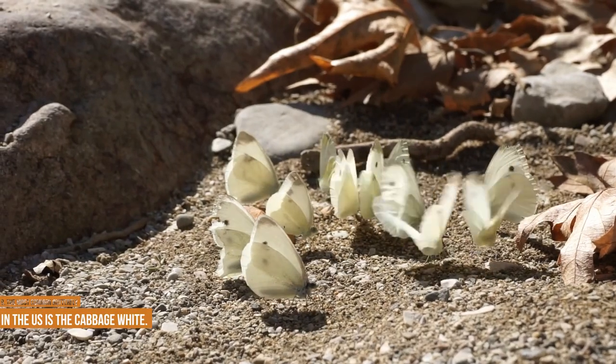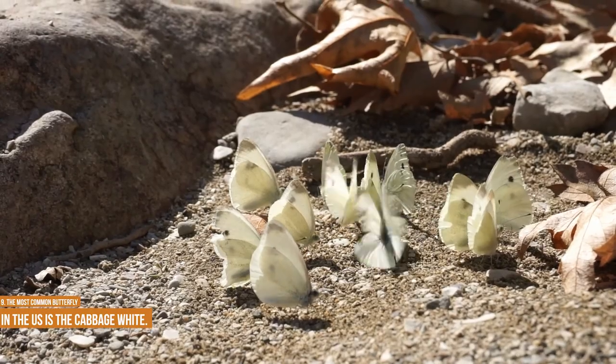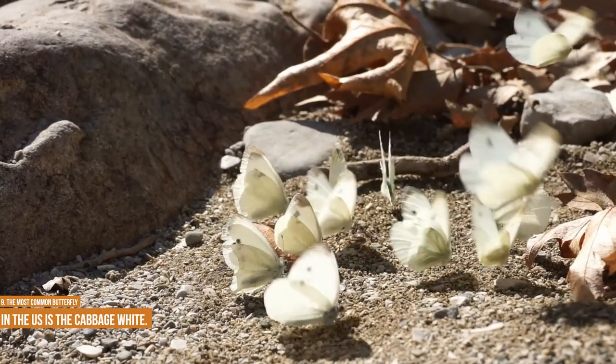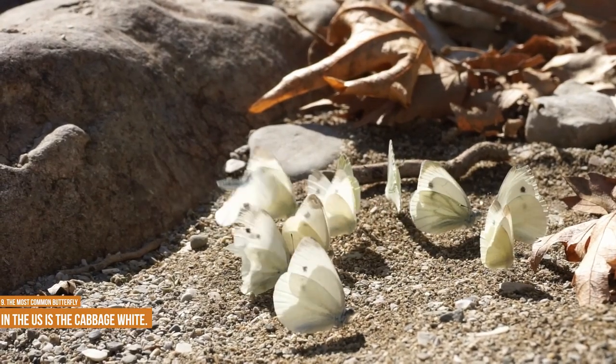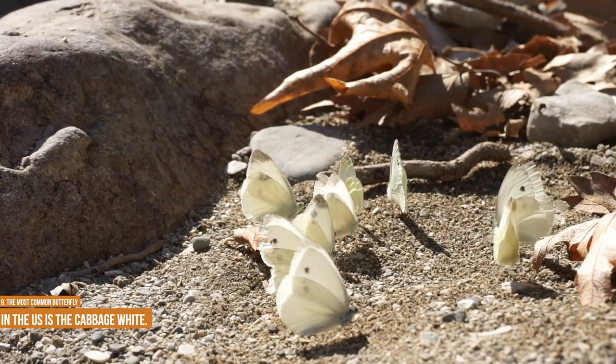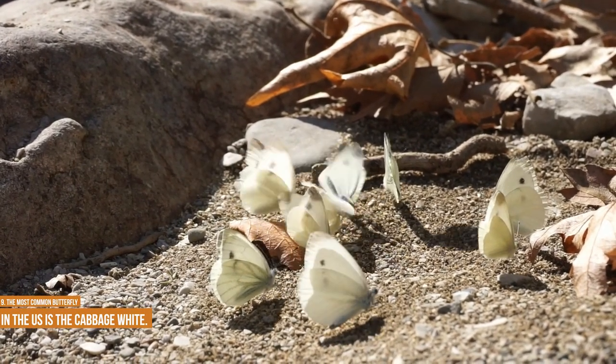The most common butterfly in the US is the cabbage white, named for its mostly white markings with hints of yellow and green — like the vegetable. The cabbage white may not be the most colorful butterfly in your garden or yard, but it is the most common. The male cabbage white has one prominent black spot on each wing, while the female has two.